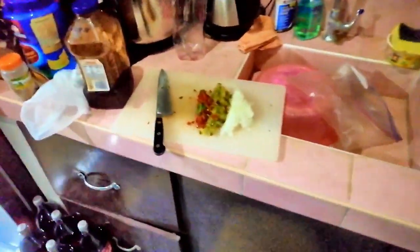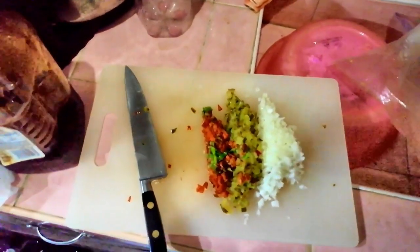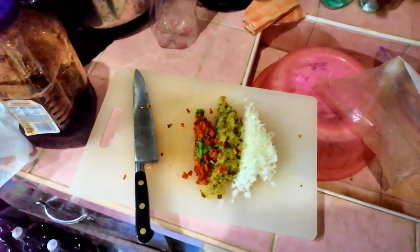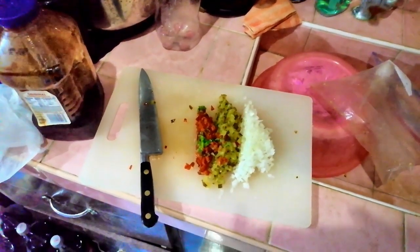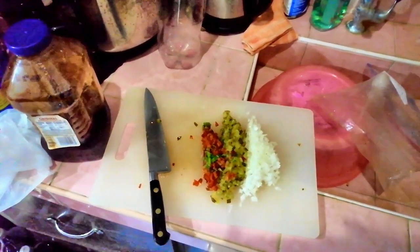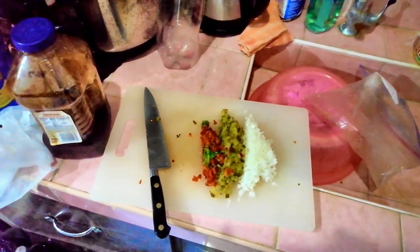And for tomorrow, I'm starting some relish. I'm chopping up the onions, pickles, and some bell peppers. I'll put a little spice in it, but not much. The main thing I want is the onion and the pickle. I bought hot dogs this week.